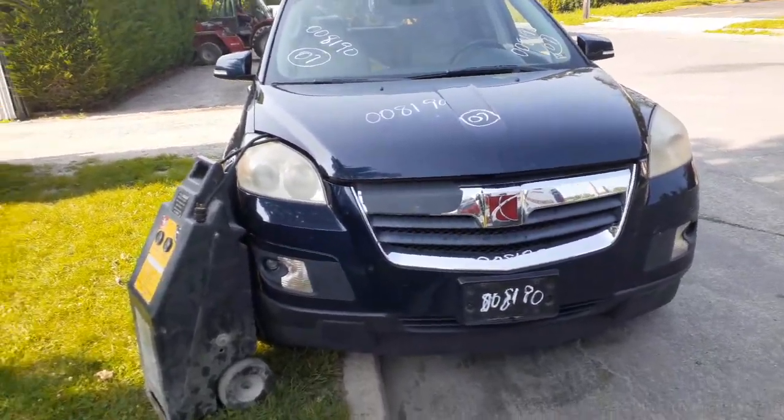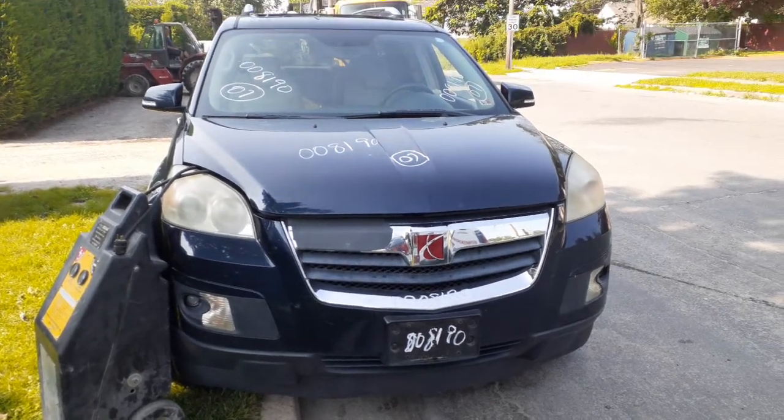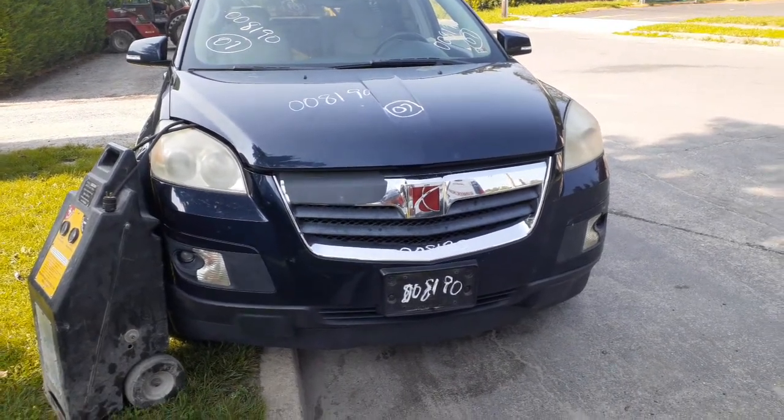Newest addition to the inventory here is a 2007 Saturn Outlook all-wheel drive, 3.6 automatic, stock number 8190. It's got 175K with a bad motor — 3.6, as usual.